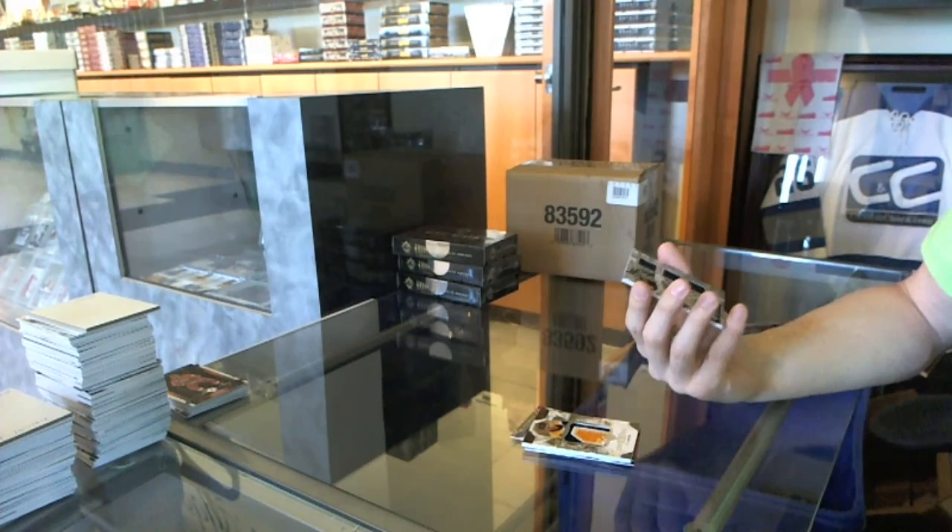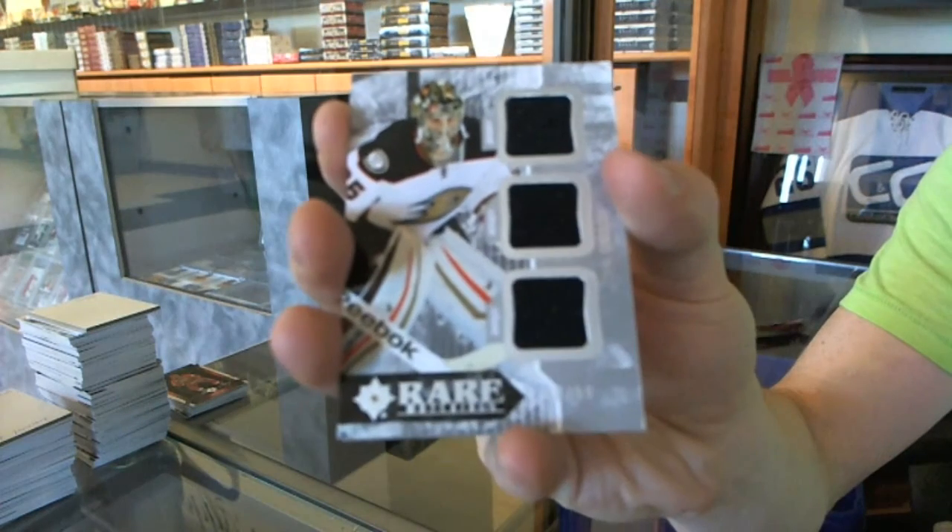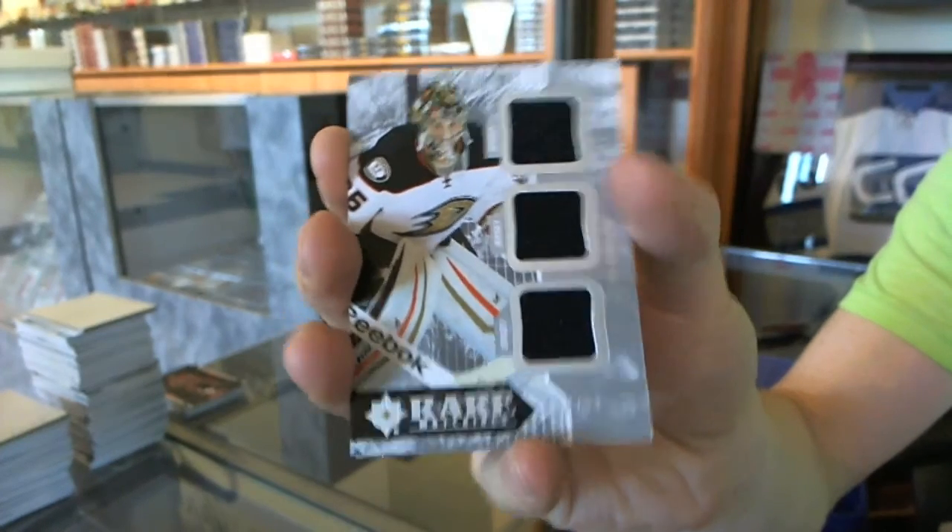We've got a rare materials triple jersey numbered to 99 for the Anaheim Ducks — John Gibson.